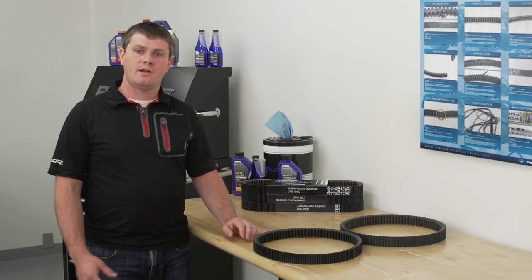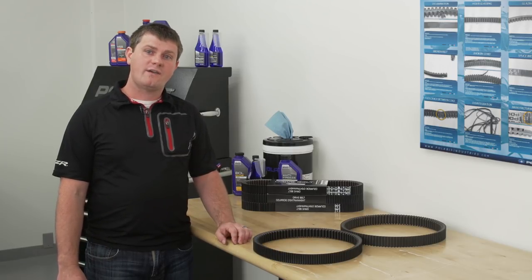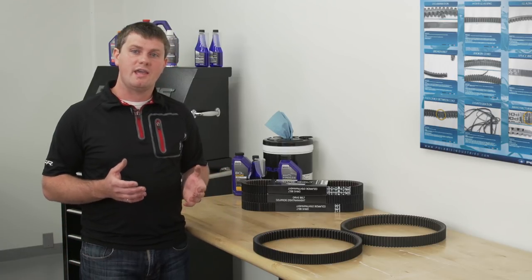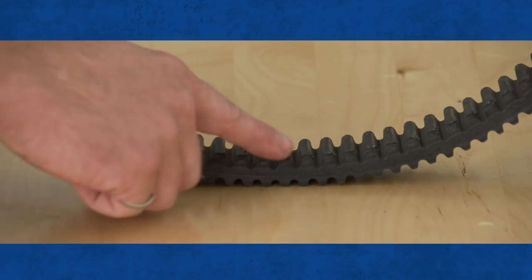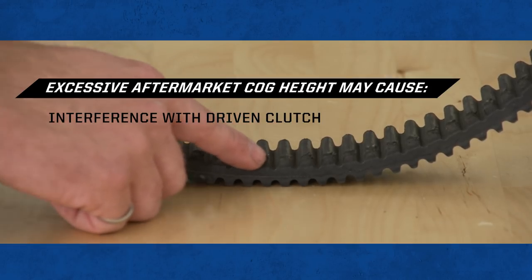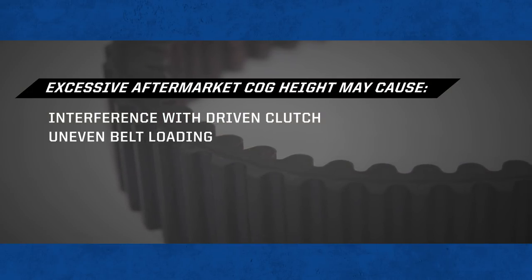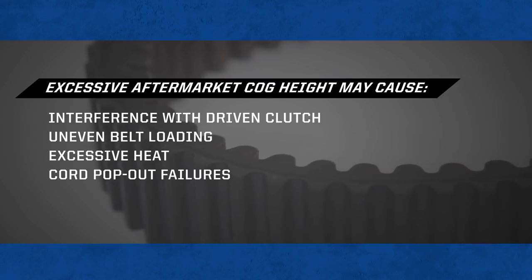The second cause of failure is interference with CVT system components. While a lot of aftermarket CVT belts have very impressive cog heights, unless additional changes are made in the CVT system, interference with critical components may result. What you'll often see is that the inner cogs will interfere with the driven clutch unless changes are made. If the inner cogs begin interfering with radii in the driven clutch, it causes uneven belt loading as the belt is forced to twist in application, resulting in excessive heat and cord pop-out failures.